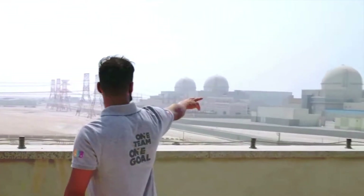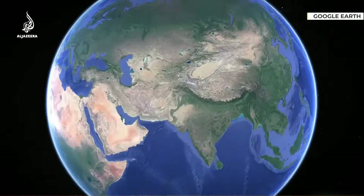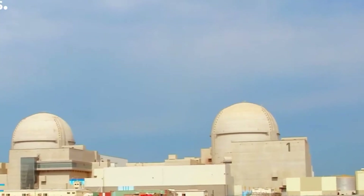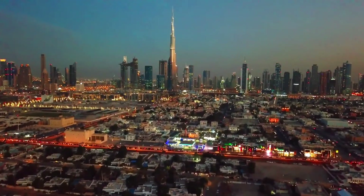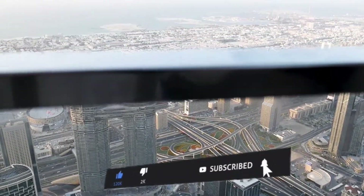This is the biggest and first commercial nuclear power plant in the whole United Arab Emirates. Located near the capital, Abu Dhabi, the Baraka nuclear power plant is one of the most advanced and biggest nuclear power plants in the whole world. Once fully operational, its four reactors are projected to fulfill 25% of the entire Emirates' electricity needs, cutting down 21 million tons of carbon emissions every year.